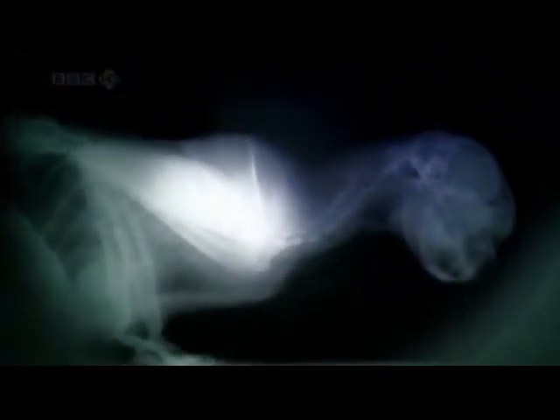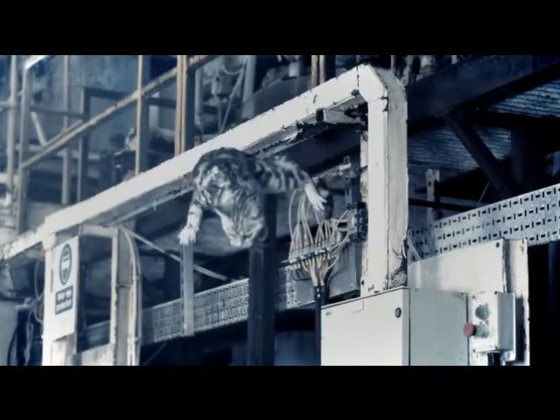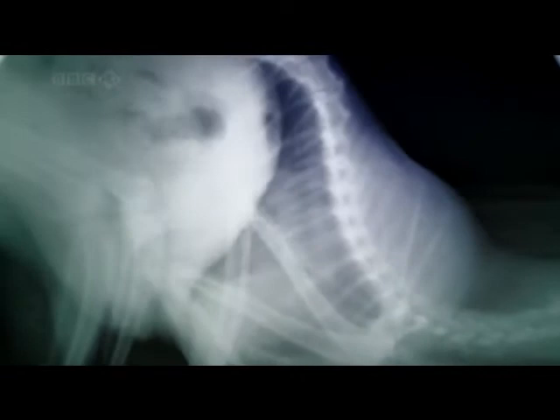But it's in the mechanics of the skeleton where the difference really lies. These are the first ever images to show how a cat really works. The muscles holding the shoulder joint stretch, and then the shoulder blade comes up — moving right up, beyond the body. It's the perfect shock absorber.